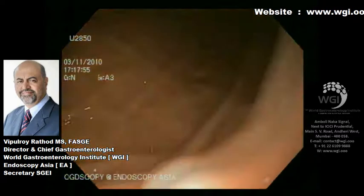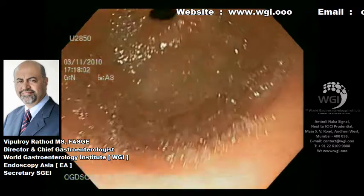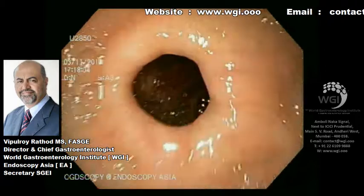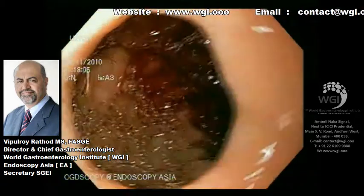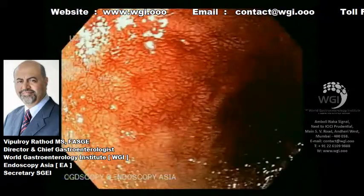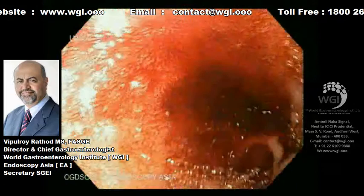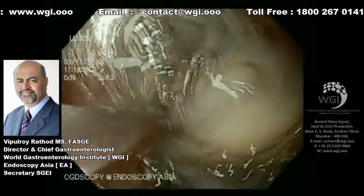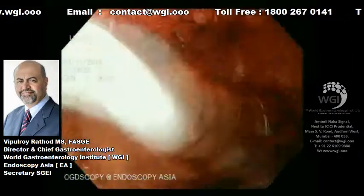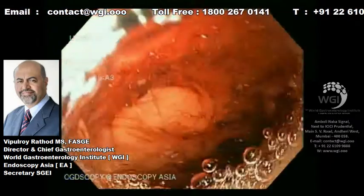As we move ahead, we see the pyloric opening, and very gently as we enter the pyloric opening, we see some fresh blood here. You can see some very fresh blood and a little bit of altered blood, which tells us the telltale sign that there is active oozing going on somewhere in the proximal duodenum.